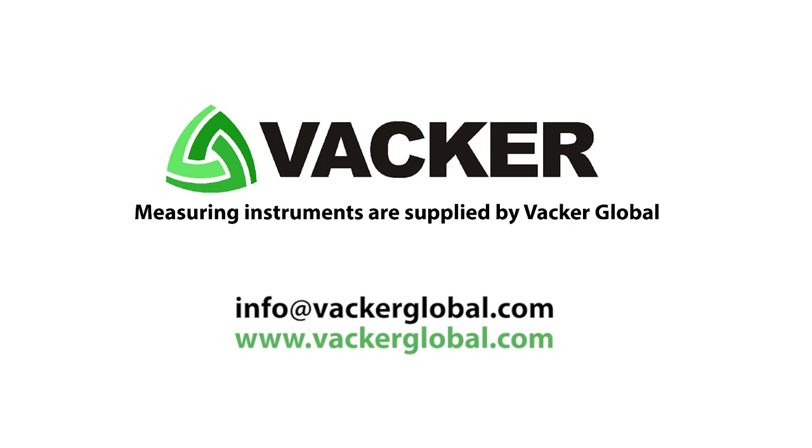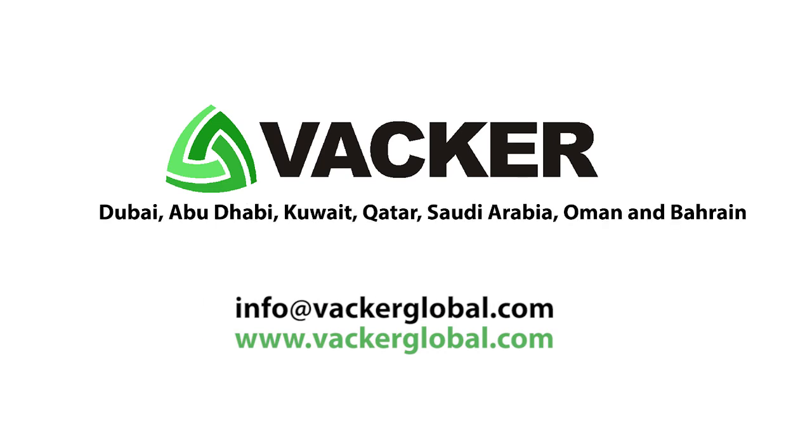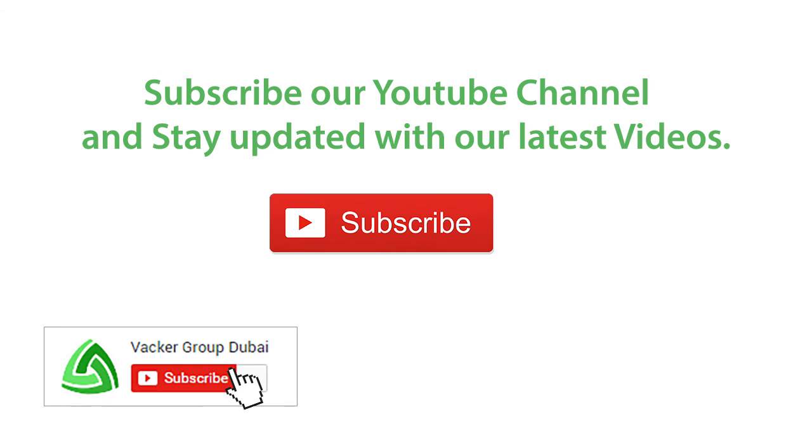Measuring instruments are supplied by Vacker Global in Dubai, Abu Dhabi, Kuwait, Qatar, Saudi Arabia, Oman, and Bahrain. Subscribe to our YouTube channel and stay updated with our latest videos.